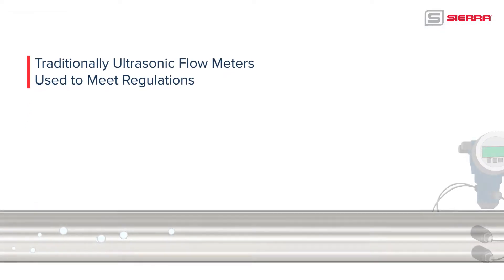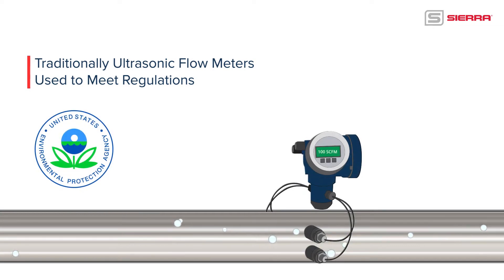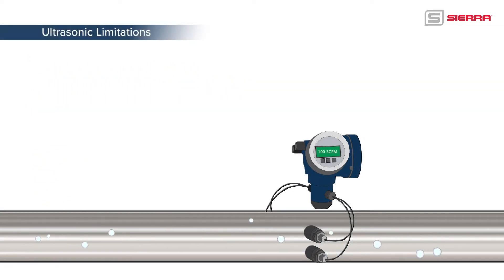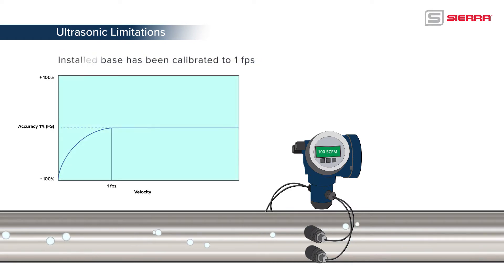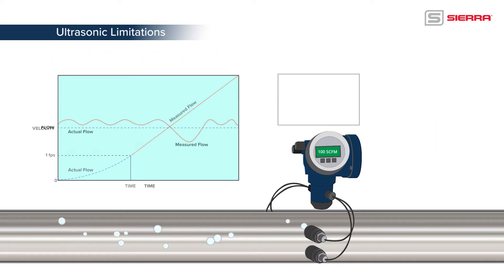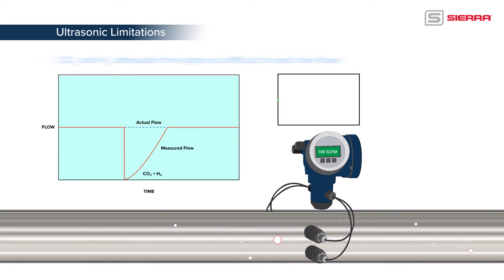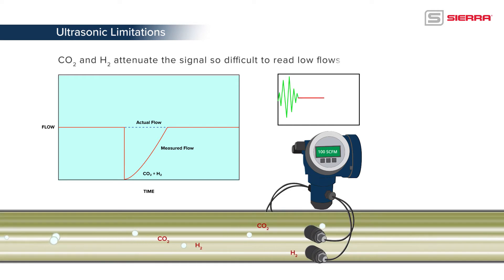Traditionally, ultrasonic flow meters have been the meter of choice to meet these strict flare gas regulations. But now, with the new low-end requirement, ultrasonic meters have the following limitations. The large installed base has been calibrated to 1 foot per second, so they can't meet the low end of the regulation. Measuring low velocity is difficult due to a small delta T. Flow turbulence reduces signal strength, and typical flare gases like CO2 and H2 attenuate the signal, so it's difficult to read low flows.